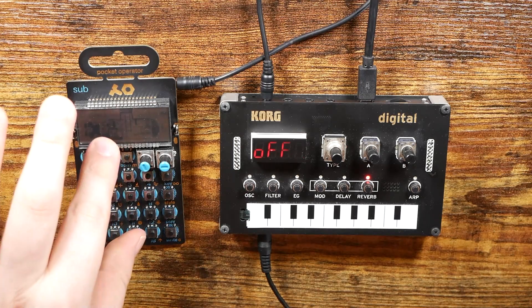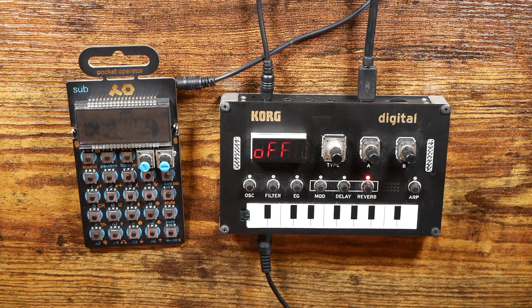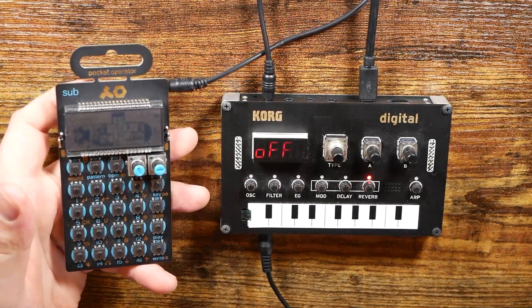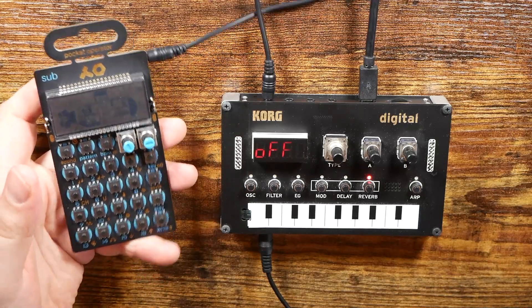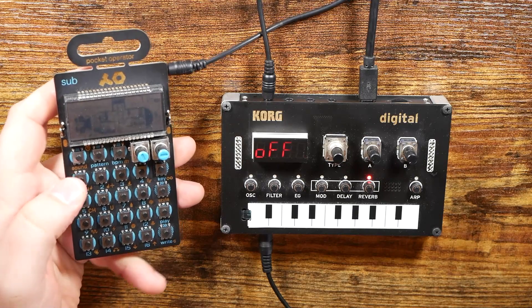Price-wise, we're looking at $49 for the sub and $99 for the Korg NTS-1. So $149 — that's about the price of a Volca. Obvious comparisons with this combo would be like the Volca bass or the Volca new bass. But yeah, I want to see what we can come up with. So let's get going here.